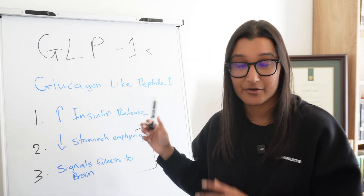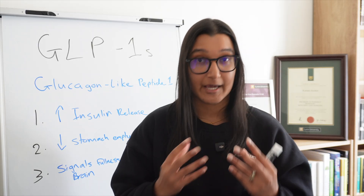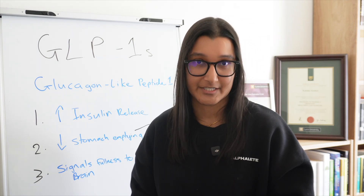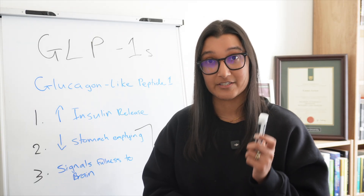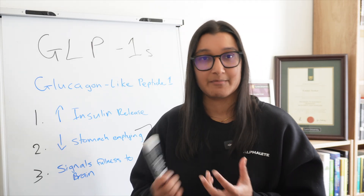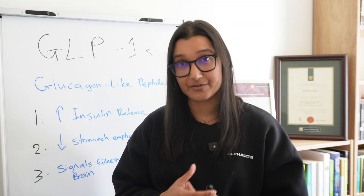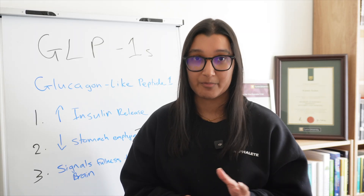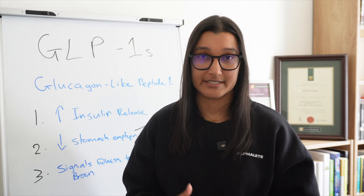These synthetic versions are also designed to last much longer in your body, because the natural GLP-1 only lasts a few minutes before being broken down. This is actually part of the reason that making a GLP-1 into a tablet is so difficult. When you take a tablet, it needs to go through your digestive system — your stomach and your intestines. GLP-1 molecules are essentially large proteins, which the digestive system, especially the stomach, is very good at breaking down. The stomach acid in particular is very good at breaking down proteins, which is why naturally made GLP-1 gets broken down very quickly. These synthetic versions are still proteins and will still get attacked by your stomach, meaning they won't last long enough for your body to use.